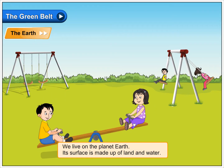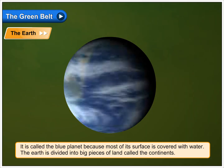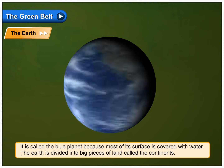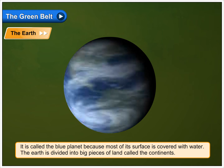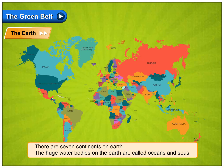We live on the planet earth. Its surface is made up of land and water. It is called the blue planet because most of its surface is covered with water. The earth is divided into big pieces of land called the continents. There are seven continents on earth.